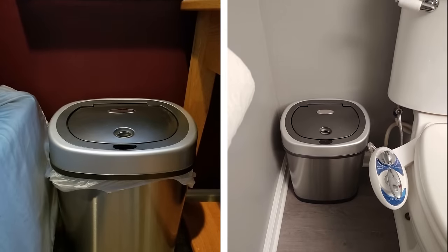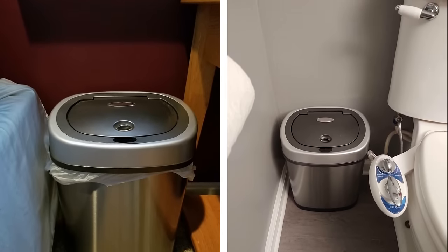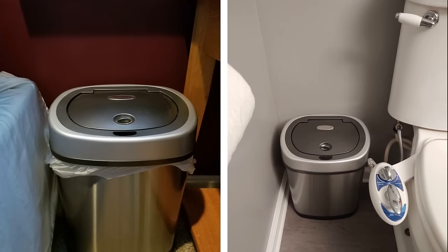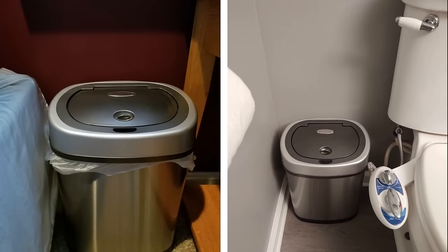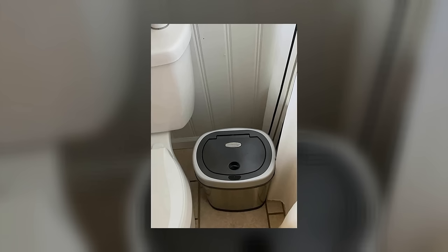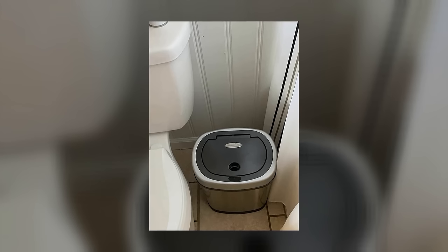Touchless Trash Can. Touchless trash cans are a must-have for modern bathrooms. A trash can with a lid is a great choice because it keeps your garbage hidden from view, but a touchless one takes it one step further. The infrared motion sensor lid makes it easy to open even if your hands are wet, and the sleek design means it takes up minimal space.